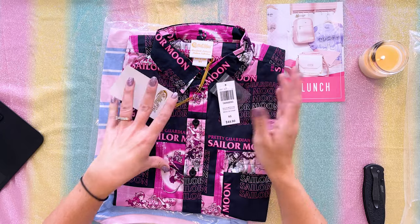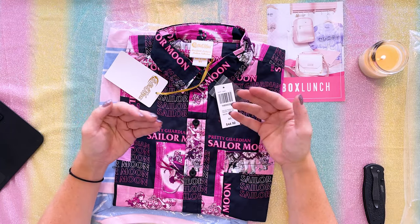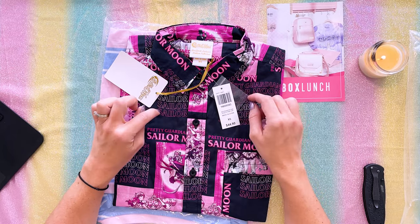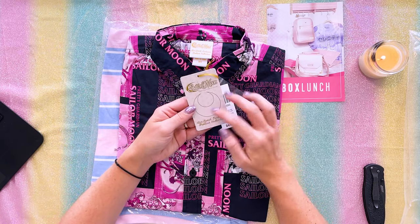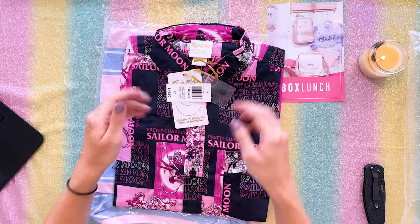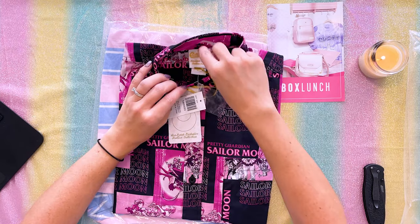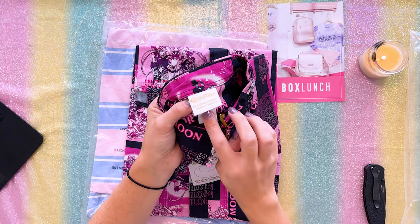This is the second shirt that I got. It's available in men's sizes, so I ended up sizing pretty far down to an extra small. This one is $44.99 and is also from the exclusive fashion collection. It does come with an extra button just in case you lose one, which I appreciated. And it is 100% cotton.